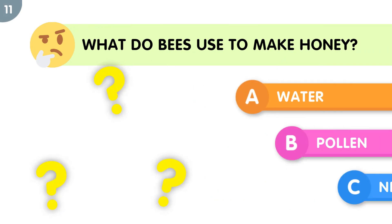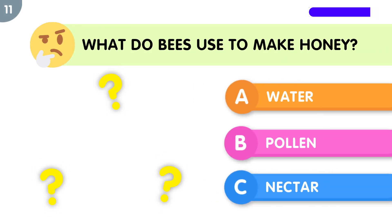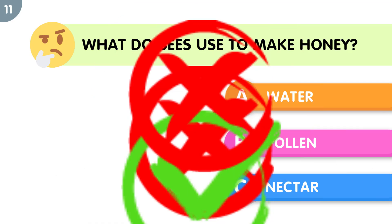What do bees use to make honey? The correct answer is nectar.